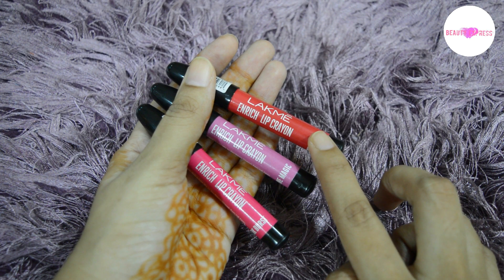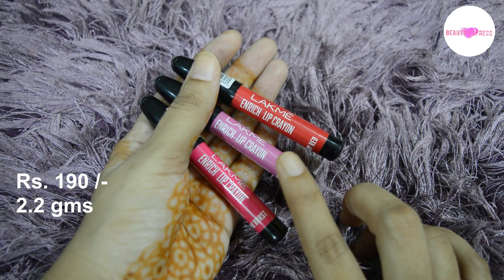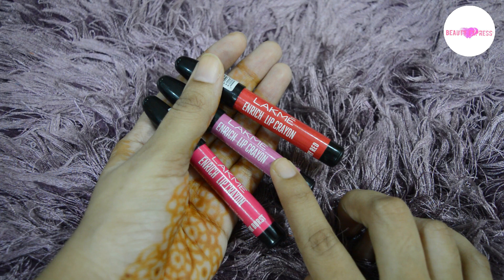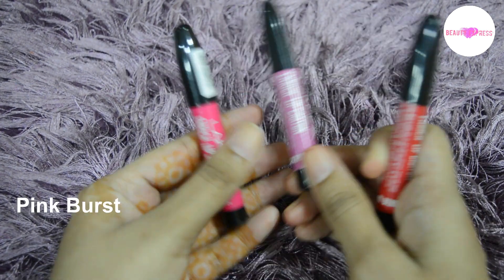Hi friends, today I'm going to review Lakme Enriched Lip Crayon. The MRP of this product is 190 rupees for 2.2 grams, but I got it for 168 rupees from Nykaa. I have bought three different shades: Berry Red, Pink Burst, and Mauve Magic.